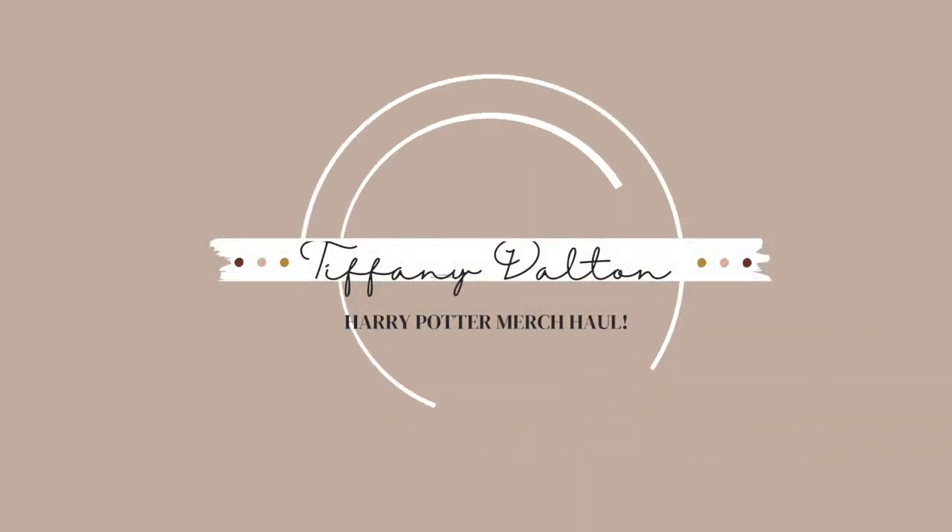Hi everyone, welcome back — or welcome if you are new! Today I'm going to be showing you 10 Harry Potter items that I haven't shown you before. I've got items from Walmart, Amazon, Ulta, Etsy, and even Universal Studios in Orlando. Let's go ahead and get into the video.